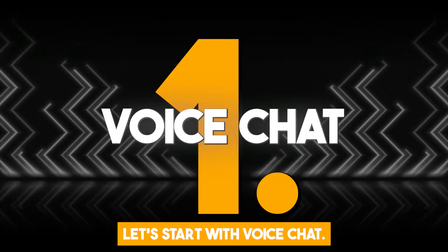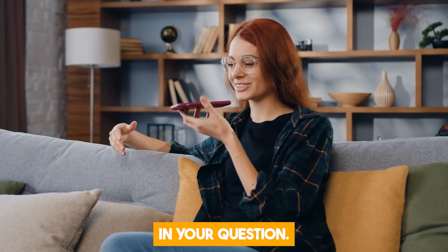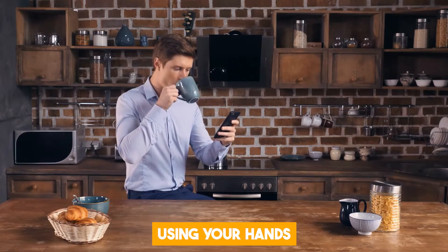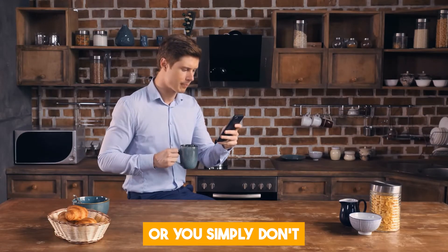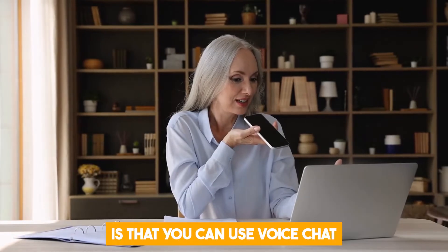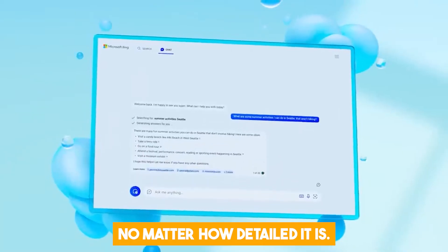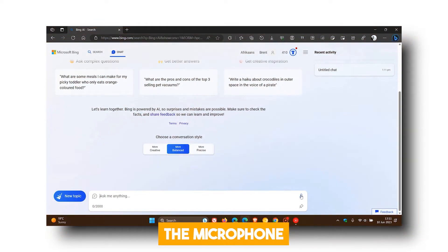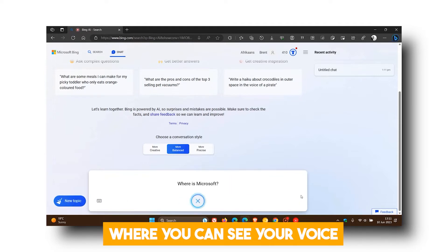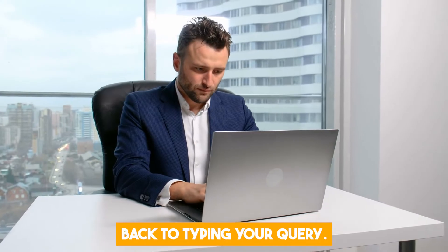First off, let's start with voice chat. Voice chat is a feature that lets you talk to Bing with your voice instead of typing your question. This feature is very convenient, fast, and easily accessible. Let's say you are using your hands to do something, or you simply don't feel like typing. Voice chat allows you to interact with Bing with ease, and you can use it for any kind of query, no matter how detailed it is. To access this feature, simply click on the microphone icon in the top right corner of the Edge browser. This will open a chat window where you can see your voice input and Bing's response. And when you're tired of talking, you can simply return back to typing your queries.